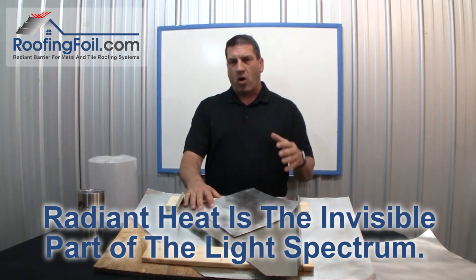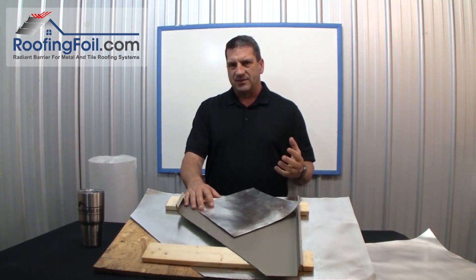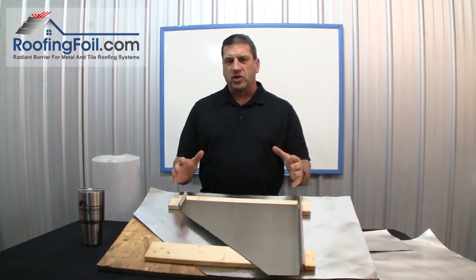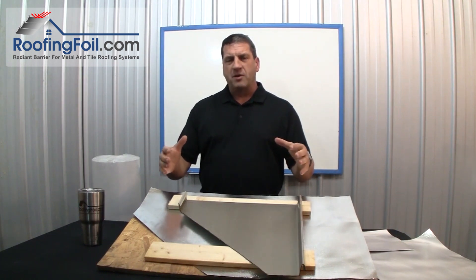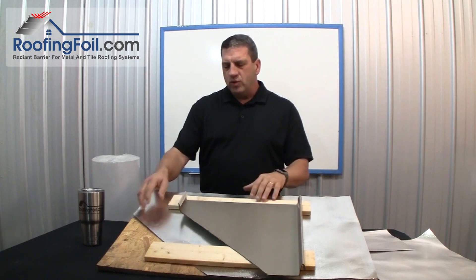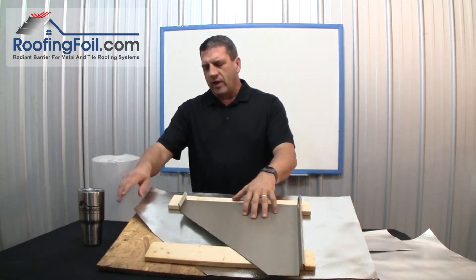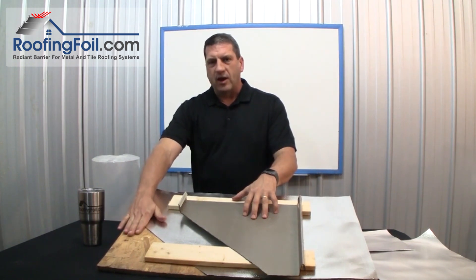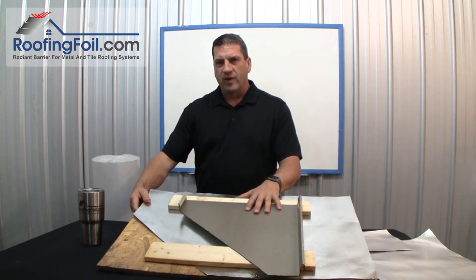Radiant heat is the invisible part of the light spectrum. I always tell people your house or building is just a big box sitting in the sun, and you get a disproportionate amount of heat coming through the top of the box. When you install a radiant barrier in the roofing system — under the roof and above the roofing deck — you're going to eliminate virtually all that radiant heat coming through the roof.